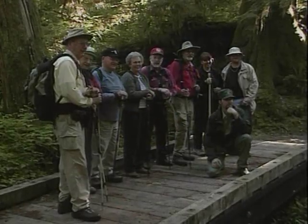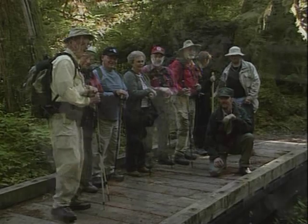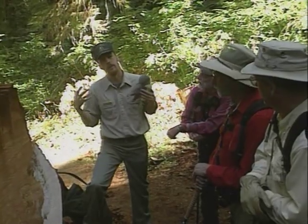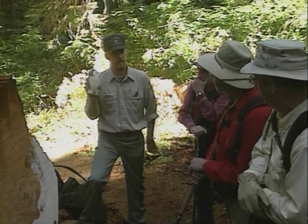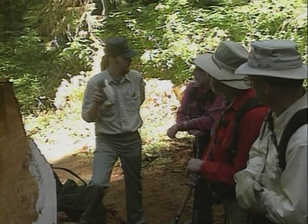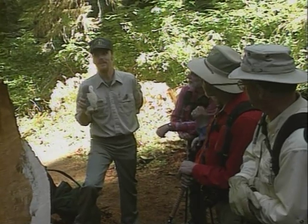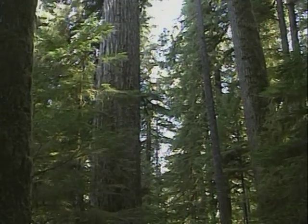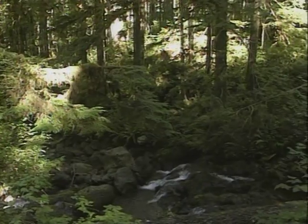Connecting visitors to this temperate rainforest is what Naturalist Hall does best. Before ending his interpretive hikes, Ranger Dan gives the group one more piece about the rainforest to remember. Taking the word OWLS — O-W-L-S — you can remember the four scientific criteria of an old-growth forest. They are: O for old live trees, W for wood on the forest floor.